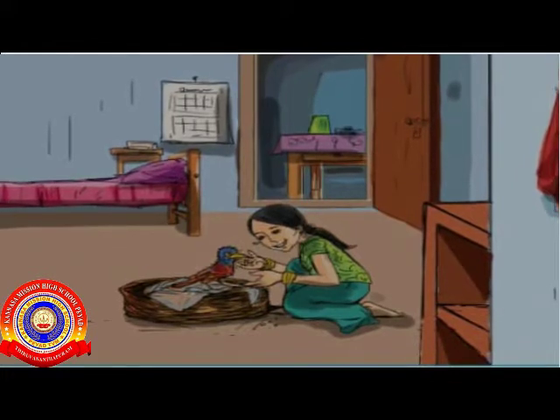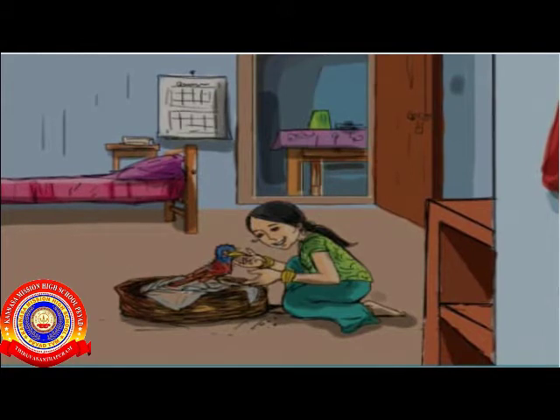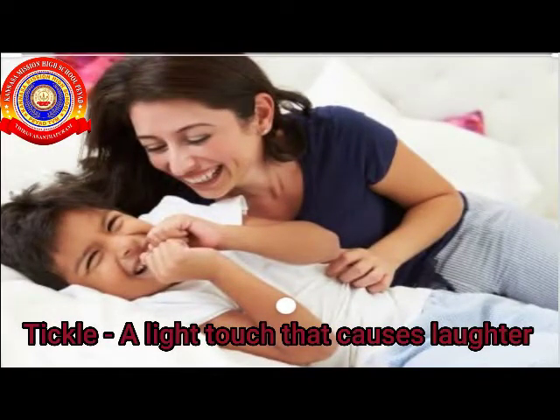When the little bird pecked the nuts, Minoo felt a tickle in her hand. What is tickle? Tickle means a light touch that causes laughter. Look at the picture — the mother is tickling her child.